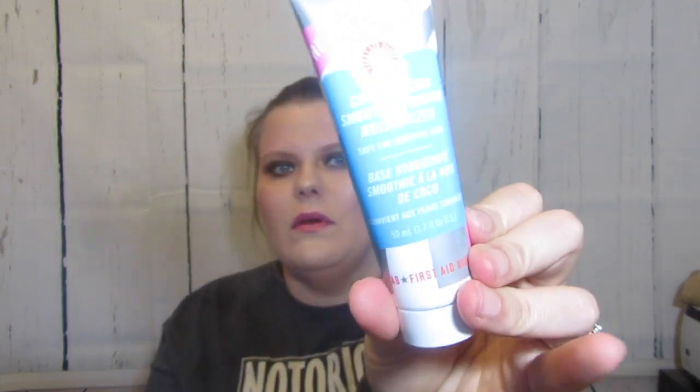I also got this First Aid Beauty coconut skin smoothing primer and moisturizer. I'm going to be doing a review comparing it to the Too Faced coconut primer and the Marc Jacobs, because that's my favorite. This one is like 28 bucks and you get 1.7 full ounces, so it's considerably cheaper. I'll give it a go and I'll let you know - I'm going to do a blog post or a video on it.